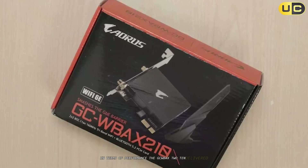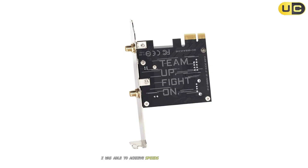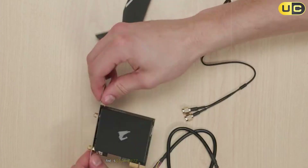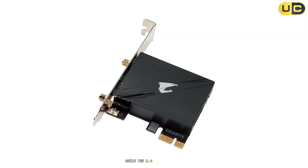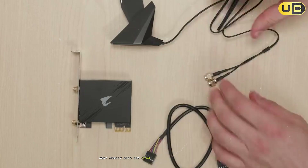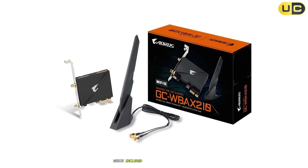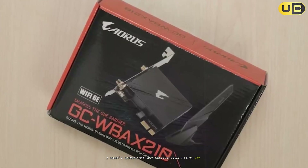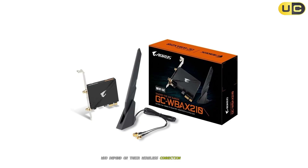In terms of performance, the GC-WBX210 delivered consistently excellent results across all three frequency bands. On the 6 GHz band, I achieved speeds approaching 2 Gbps when positioned close to my Wi-Fi 6E router. The 5 GHz performance hovered around 1.7 Gbps, while the 2.4 GHz band delivered a respectable 400 to 450 Mbps. What really sets the GC-WBX210 apart is the stability of its connections. Throughout my testing — which included intensive gaming sessions, 4K video streaming, and large file transfers — I didn't experience any dropped connections or unexpected performance dips, which is crucial for users who depend on wireless for work or competitive gaming.